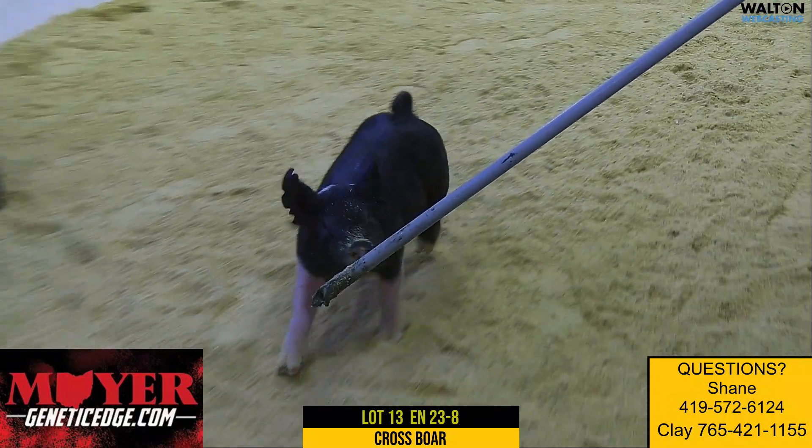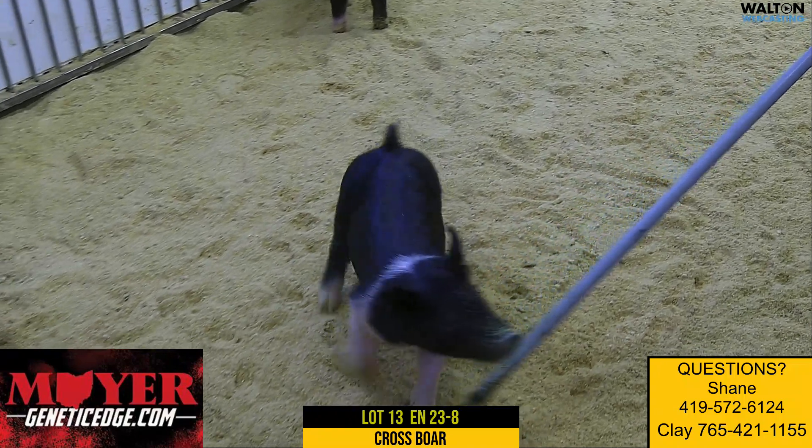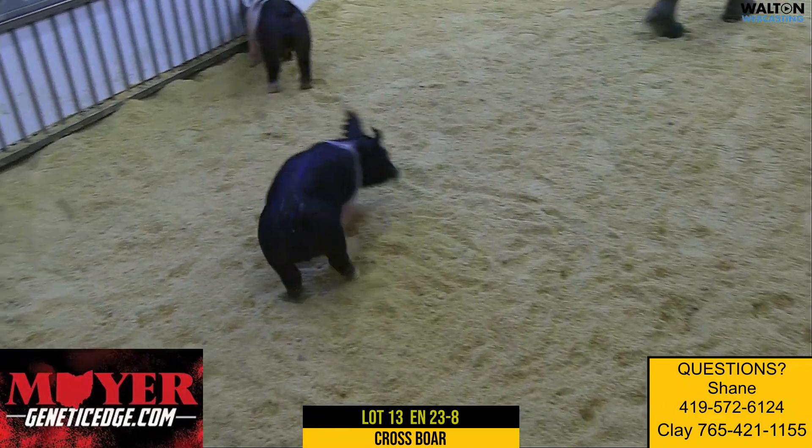This was lot number 13, 23-8, crossbred boar. Here he goes.